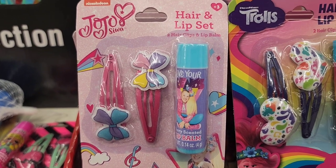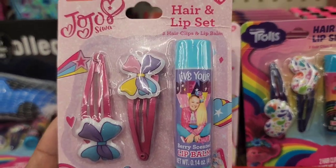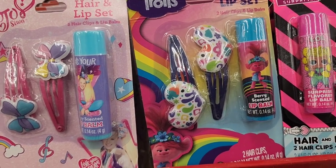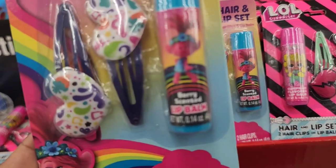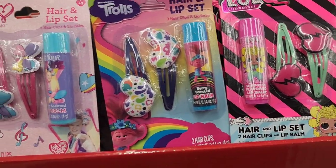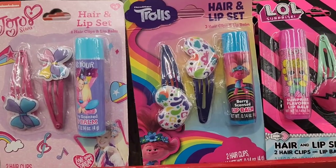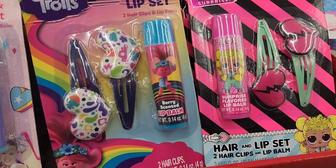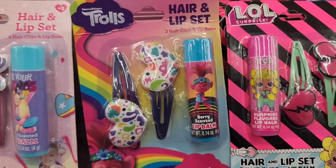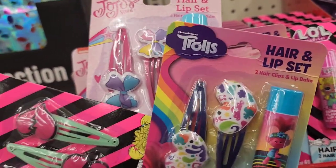They have the JoJo hair and lip set with hair clips and a lip balm by Nickelodeon. They also have a Trolls hair and lip set for ages three and up, and the LOL set which is absolutely beautiful. These make great stocking stuffers for little ones.